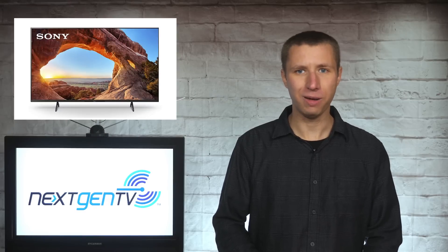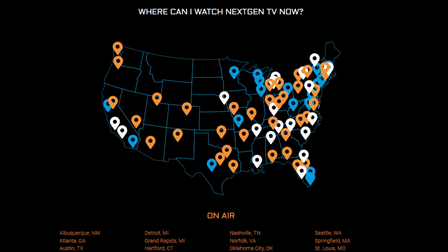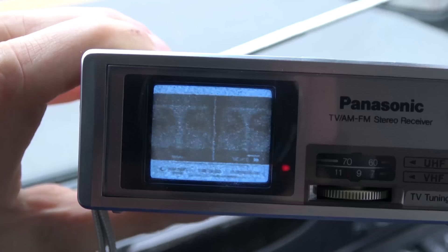Now, before everyone rushes out and buys one of these next-gen tuners or TV sets, I want to make it clear that we are still in the very, very early stages of this thing taking off. It's not like the digital transition of 2009 when broadcast TV stations had to shut off their analog signals in a matter of a few years. The current ATSC 1.0 broadcast will stay on the air in most markets for at least another 10 years.